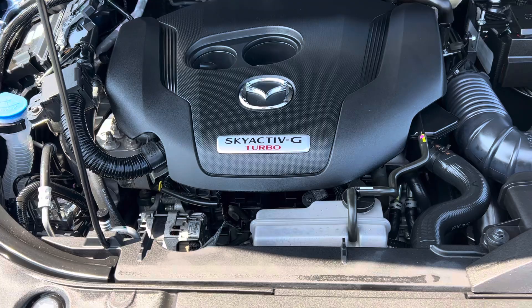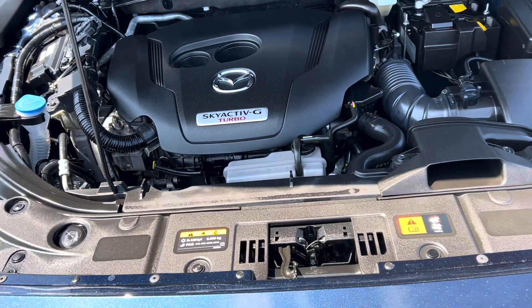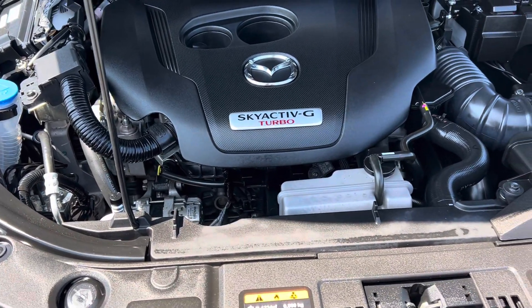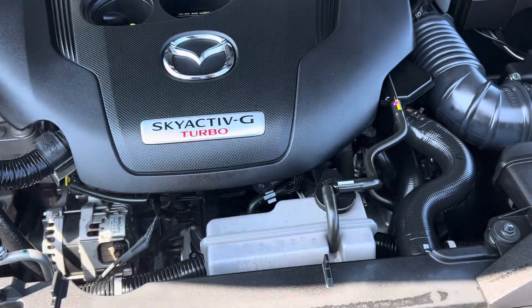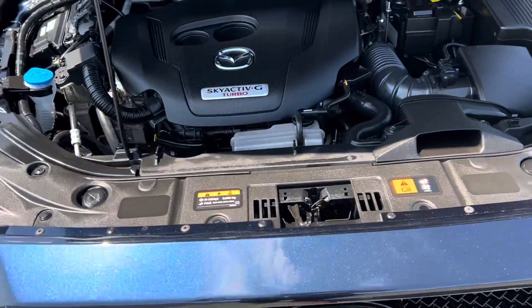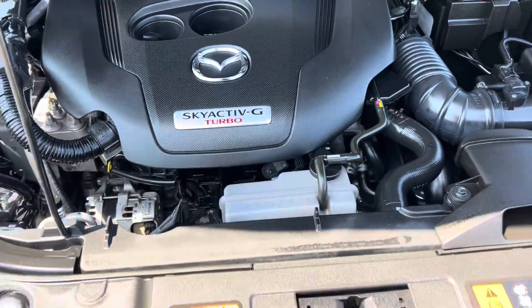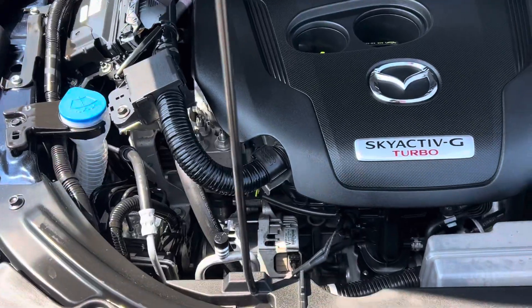This thing is rocking the Skyactiv-G turbo 2.5-liter engine — about 260 horsepower and 310 foot-pounds of torque. Super peppy, super fun. One of the really brilliant safety features: this engine is built on a subframe. Why is that important? In the event of a front-end collision, that engine is going to drop and scoot underneath the vehicle instead of into your lap, keeping your family safe.